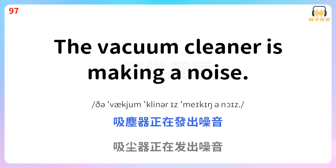The vacuum cleaner is making a noise. 吸尘器正在发出噪音。